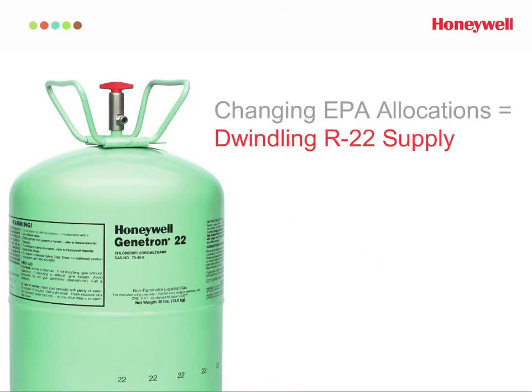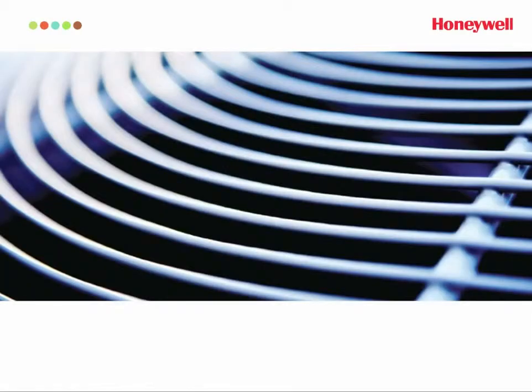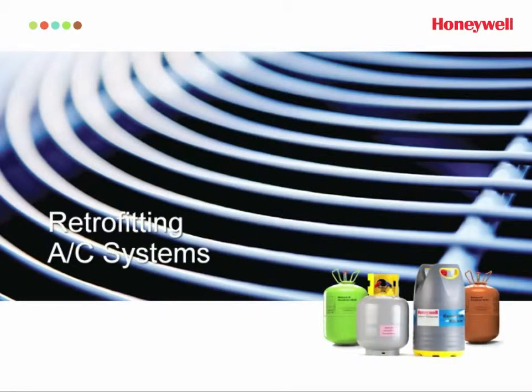No matter which official rule change is completed soon, one thing is certain: the supply of R22 is going to get a lot smaller. Fortunately, Honeywell offers several R22 alternatives to help you meet your air conditioning refrigerant needs.